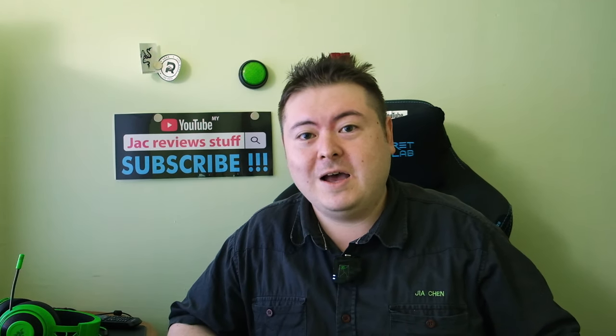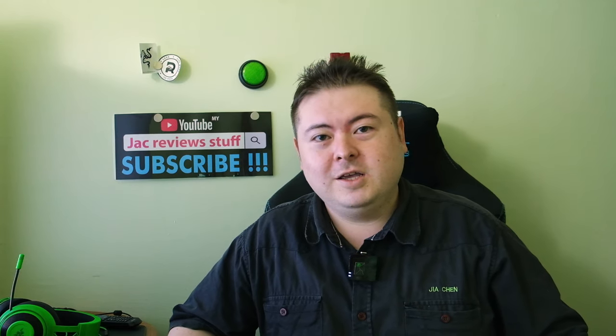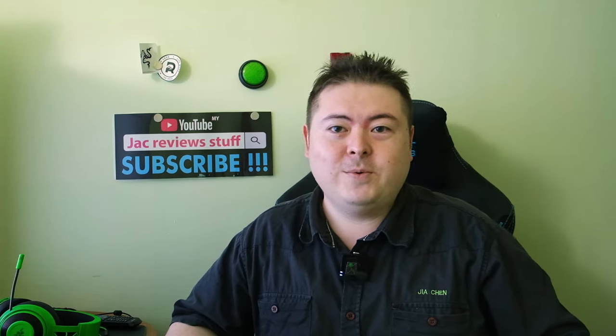I'm Jack from JackReviewStuff and today we have the cheap towel review. Why cheap towels? When you buy towels, you get what you pay for.